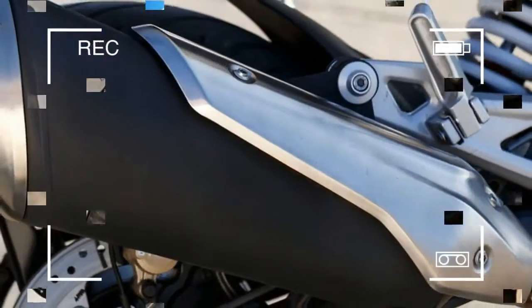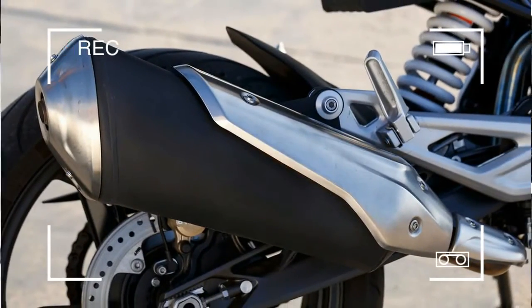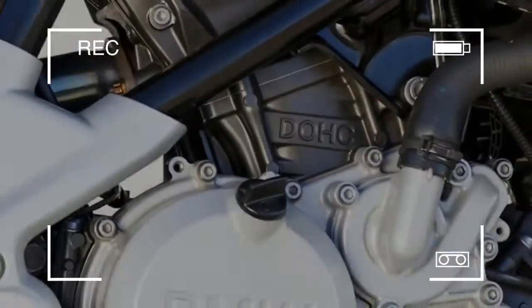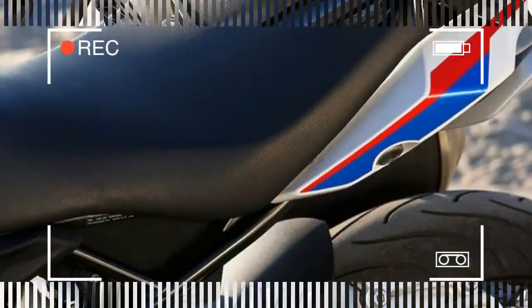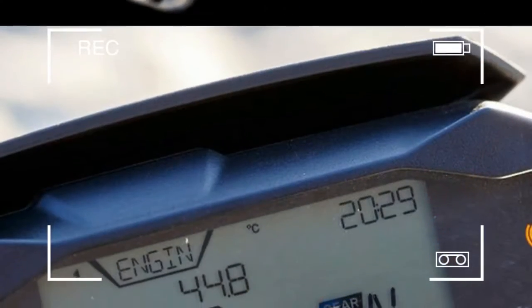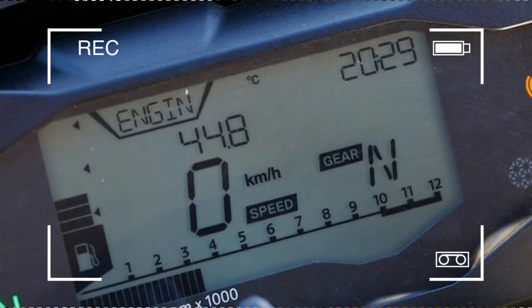At a US retail price of $4,750, it is certainly an attractive option and is on par with its competition. Powering the G310R is an all-new 313cc liquid-cooled single-cylinder engine that BMW says is good for 34 horsepower and 20.7 pound-feet of torque.